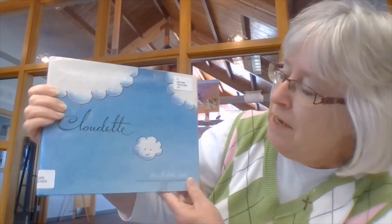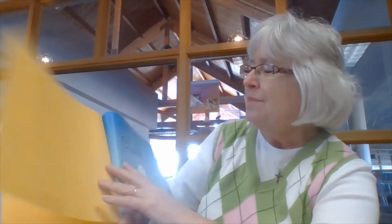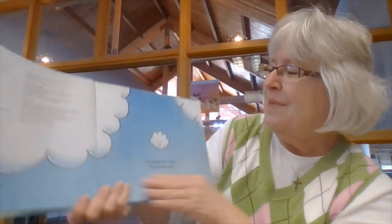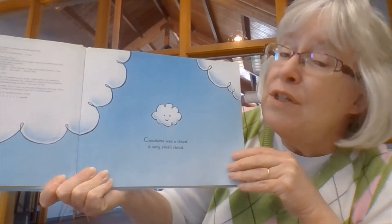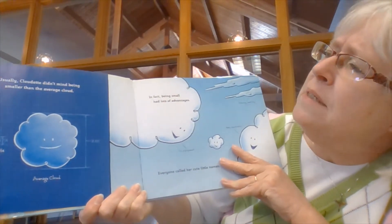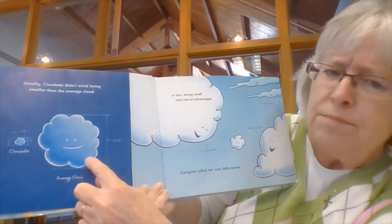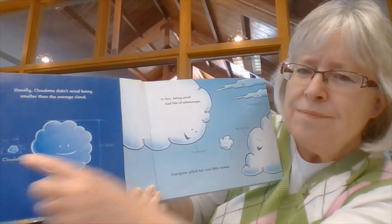Introducing Cloudette — that's her right there. She's very little, isn't she? You can see her compared to the big clouds. This is Cloudette, and let's see what happens to her one day when she tries really hard to do what the big clouds do. This story is written and illustrated by Tom Lichtenheld. Here is Cloudette. Cloudette was a cloud, a very small cloud. Usually, Cloudette didn't mind being smaller than the average cloud. Here's the size of the average cloud — pretty big. Here is little Cloudette. She's pretty small, isn't she?